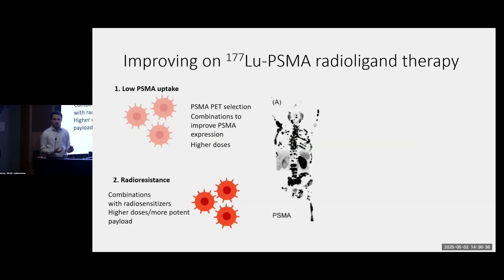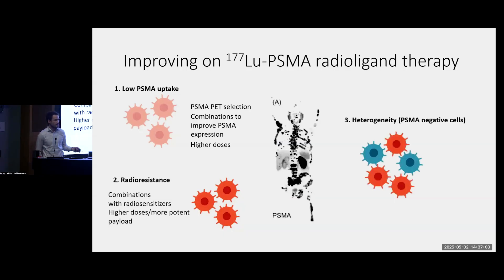Another approach is to give higher doses of radiation — higher doses of Pluvicto, more frequent dosing, but also radioligand therapies with a more potent radioactive payload. One in particular is actinium-PSMA: actinium emits alpha particles, unlike lutetium which emits beta particles, delivering more radiation energy into the cells. The last mechanism is heterogeneity — someone may have bright PSMA-avid disease on PET scan, but under the microscope some cells express PSMA while others do not. The focus here is identifying other targets on the surface of those PSMA-negative cells that we could go after with a similar approach.